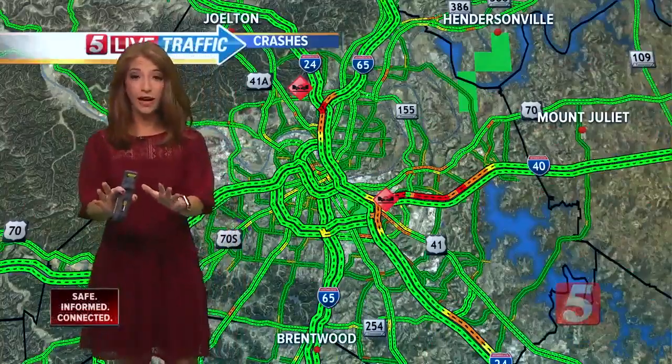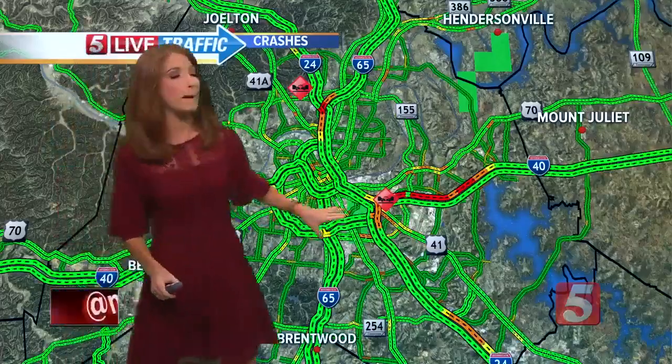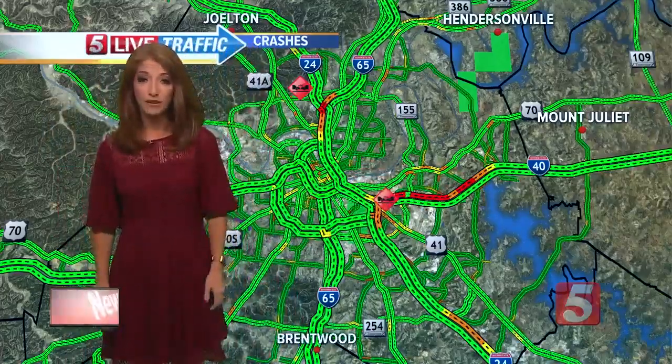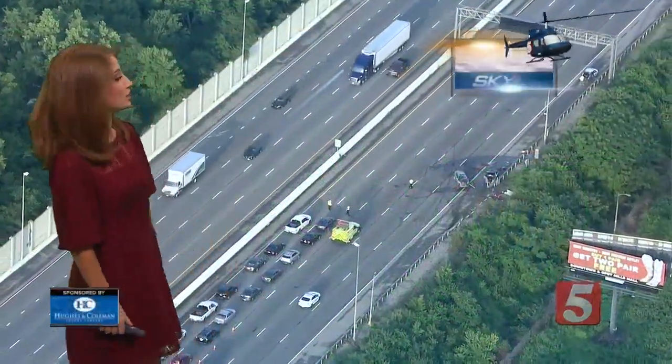It is 6:43, and take a look at the crash map right now. You can see it's quiet for most of us this morning with one major exception. We have miles of bumper-to-bumper traffic because of a very serious injury crash along I-40 westbound near Spence Lane.